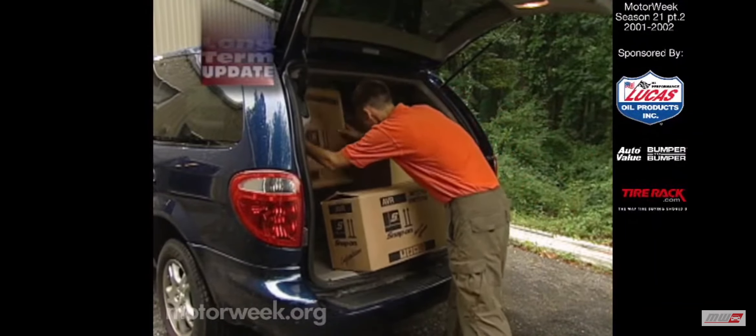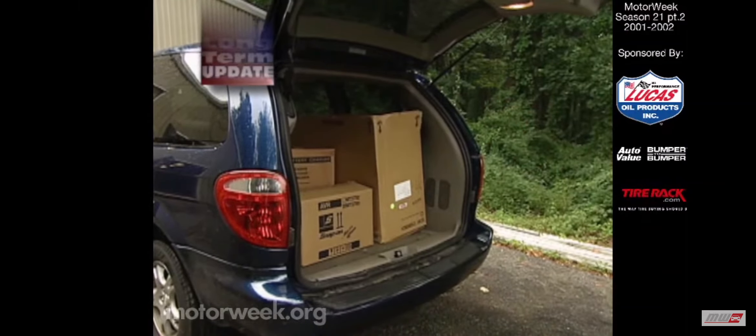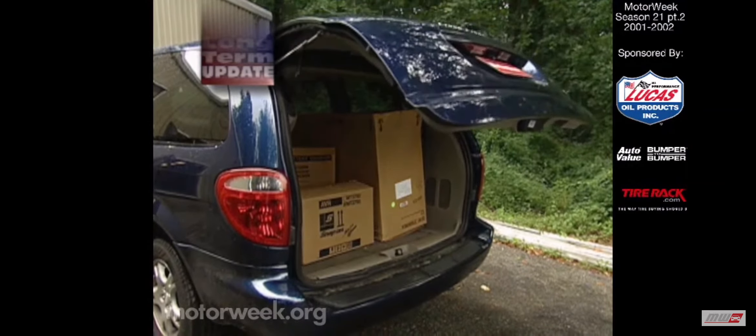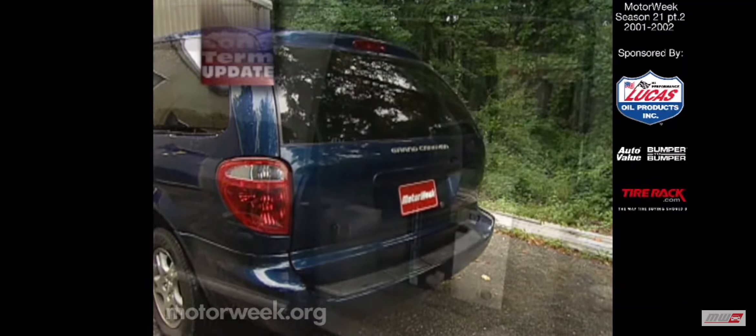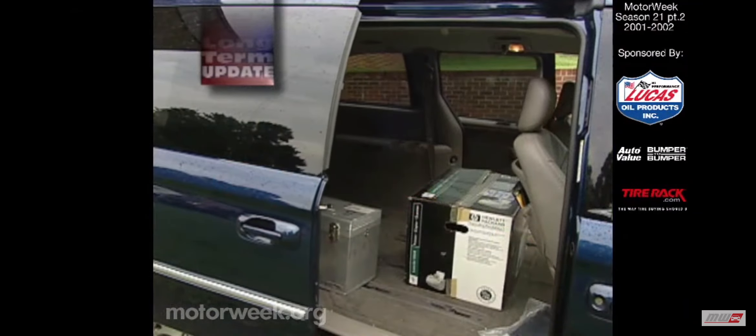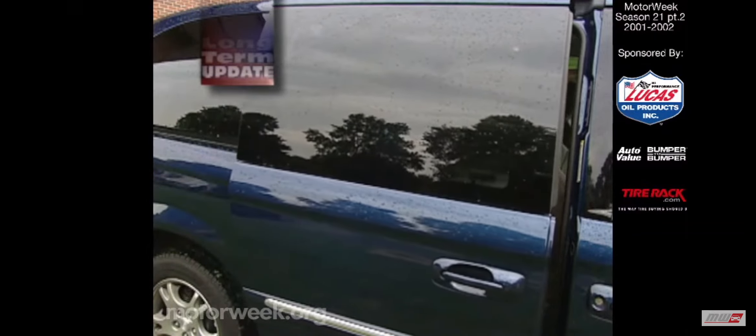From camera crews to garden mulch, from pets to furniture — if you could haul it within the Grand Caravan's huge 167.9 cubic foot cargo bay, we did it, and numerous times. Loading is a breeze thanks to the low deck, power side doors, and the caravan's innovative power hatch.